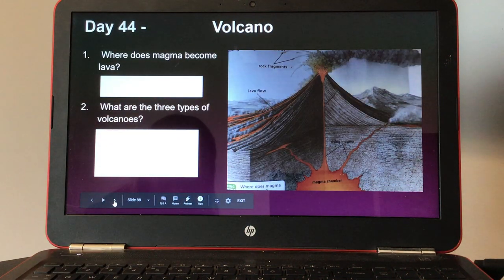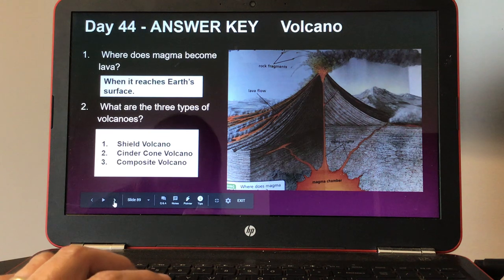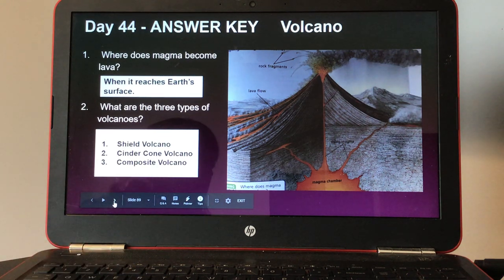Day forty-four, volcano. Number one, where does magma become lava? And number two, what are the three types of volcanoes? Here's your answer key for day forty-four.